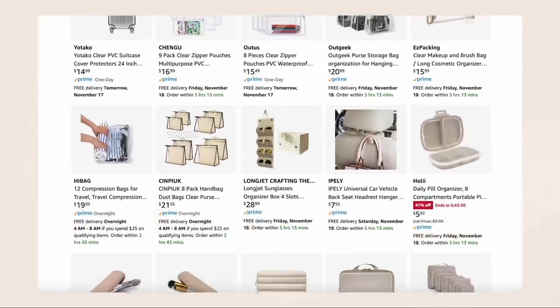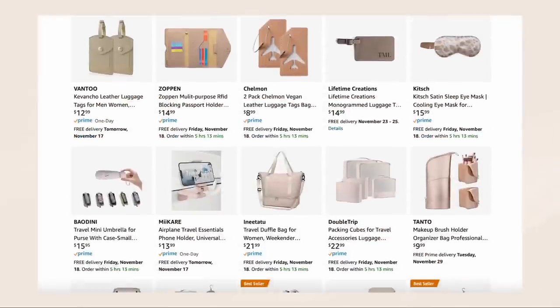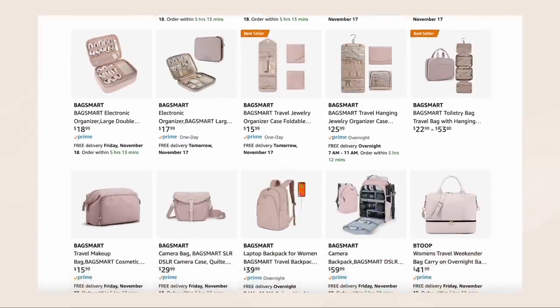All right y'all, that's it for today's Amazon travel favorites part one. If you want to see even more travel finds before my next video comes out, I would recommend heading over to my Amazon storefront and checking out my travel section. I will also have all the items from today's video linked below. Thank you guys so much for hanging out with me and I will see y'all in the next one.